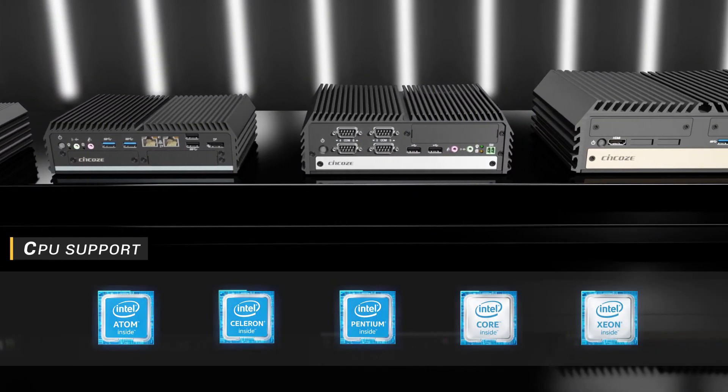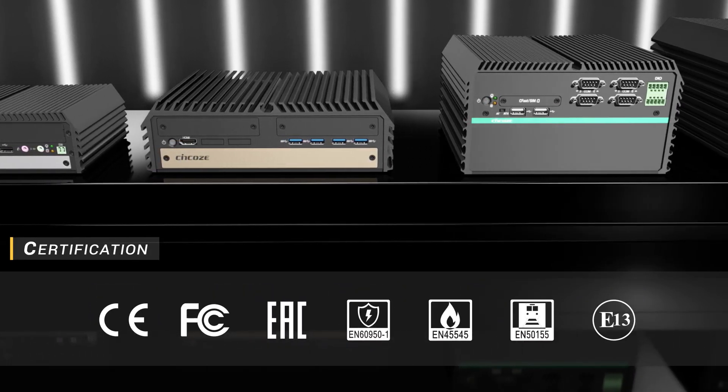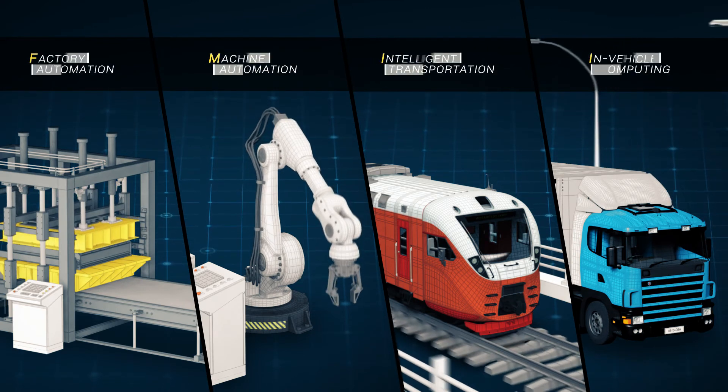SYNCO offers a wide range of Intel-based embedded systems which have passed a variety of rigorous certifications to meet diverse industrial applications.